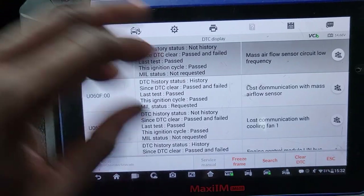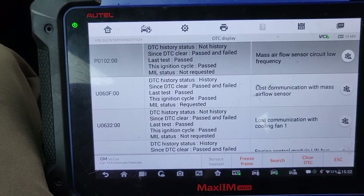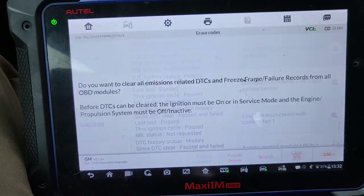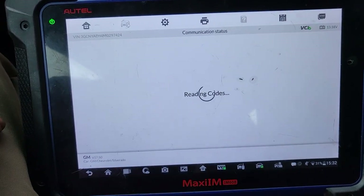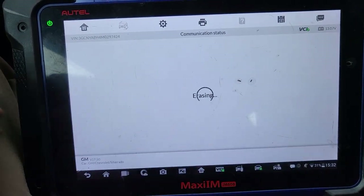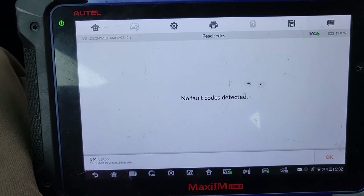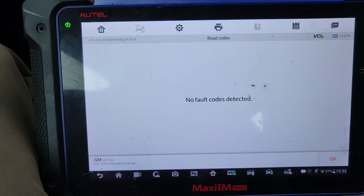Mass airflow meter sensor — let me go and clear it. Because I only want to clear the codes. Clear again. No fault detected.